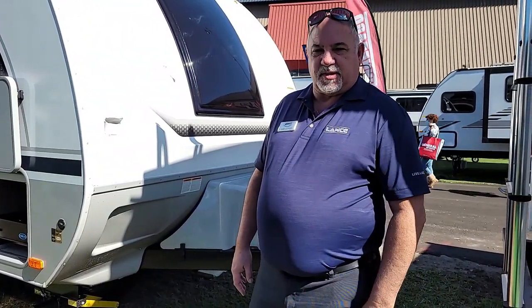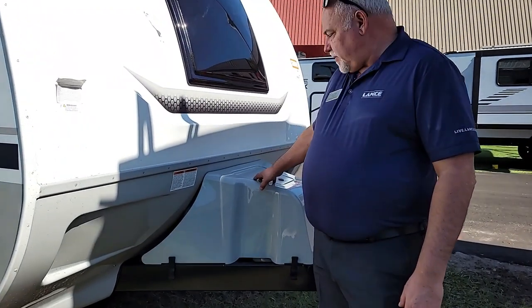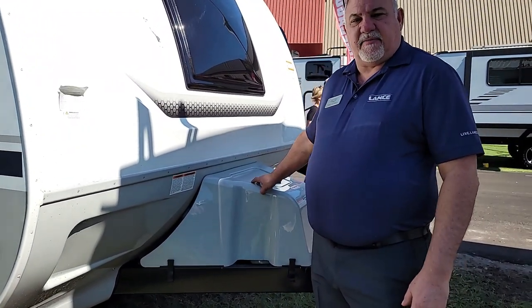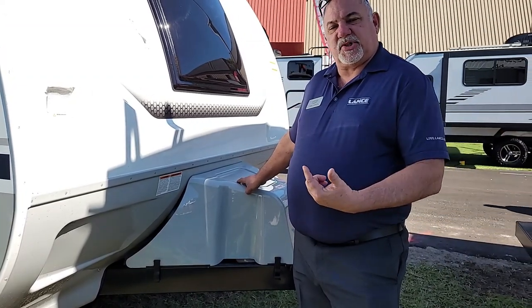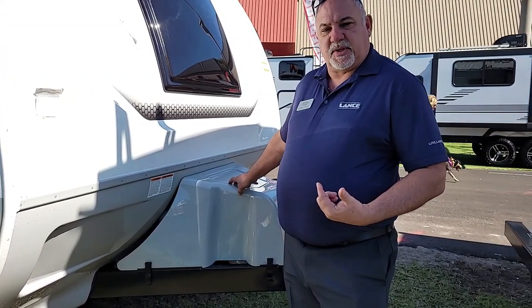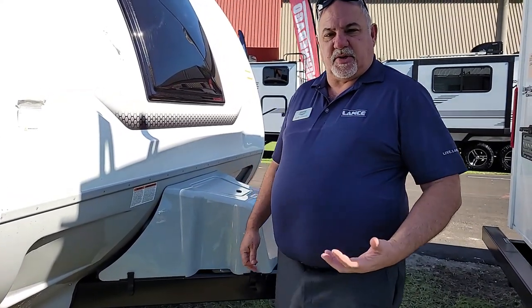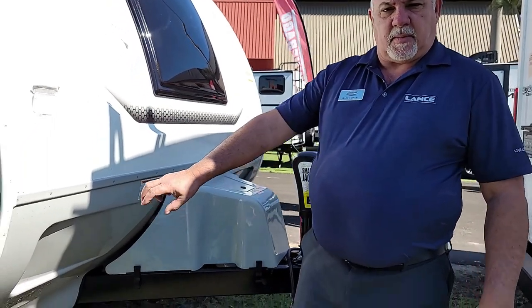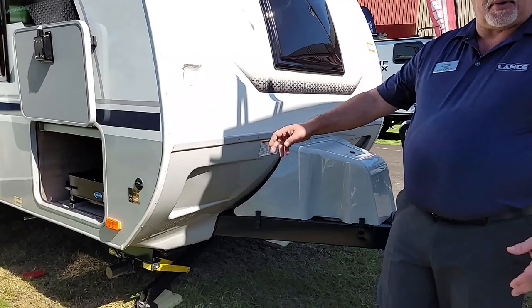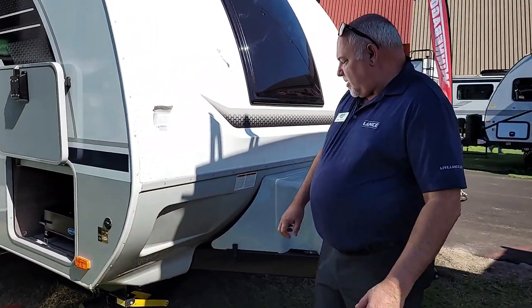First of all, something unique to a Lance product is that we have a three-propane-tank setup. This allows you to basically have an extra 20-pound tank, and they're exchangeable, so propane is available to you 24/7. The spare tank can also be used for additional items. You also have a low-point pressure adapter, so you can run a barbecue and everything else off the system.